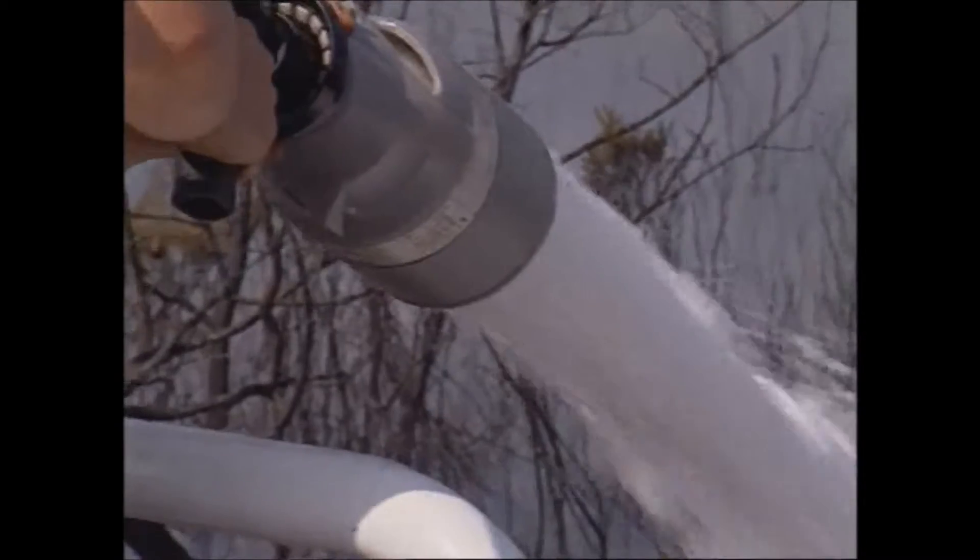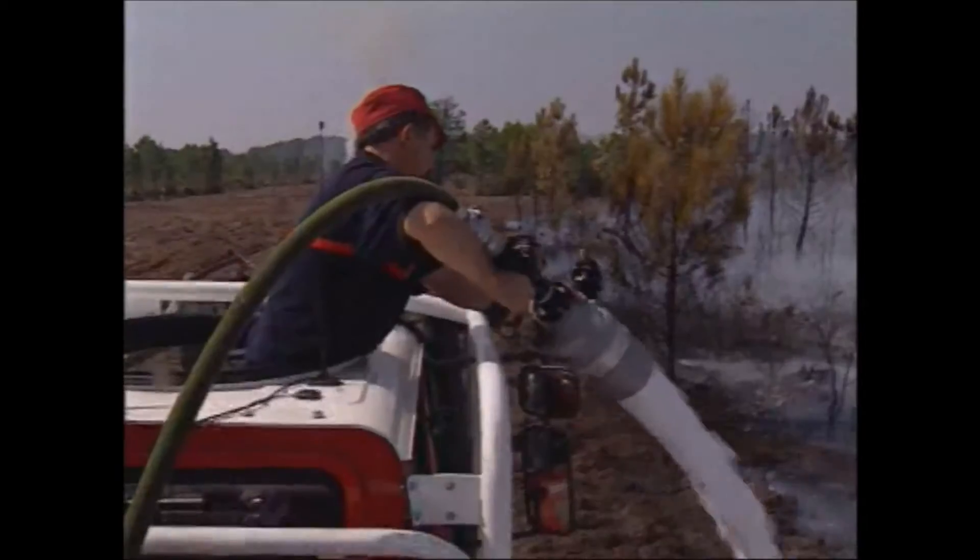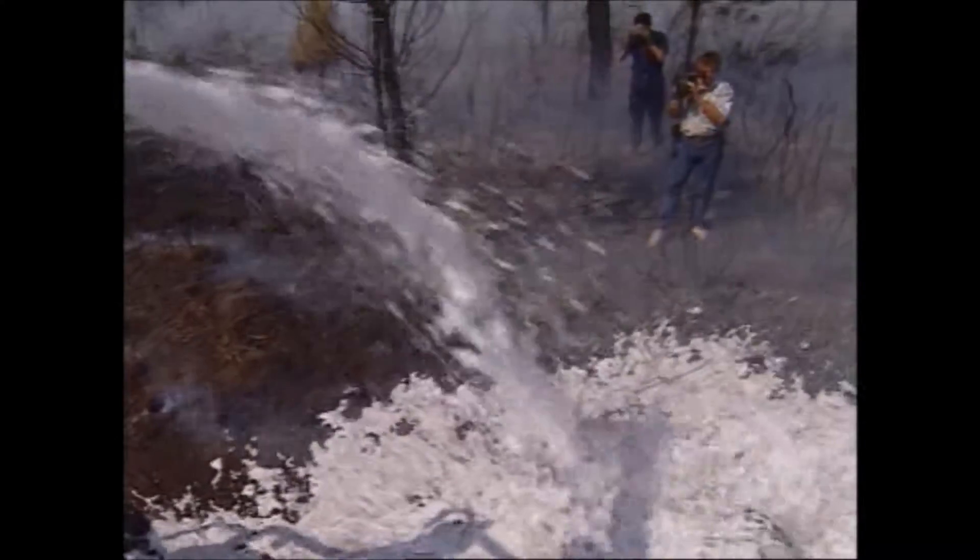This is done by attaching a foam adapter to the quadrifog nozzle. Without changing concentration, it's possible to obtain the wetting or foaming effect as required.